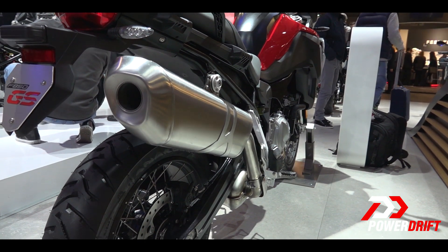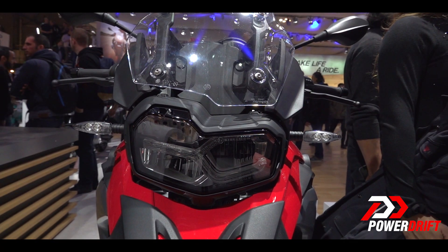So how is the F850 different then? Well for starters, both these motorcycles share the same engine, but this one has been tuned to churn about 95 HP at 8,250 RPM and about 92 Nm of torque.